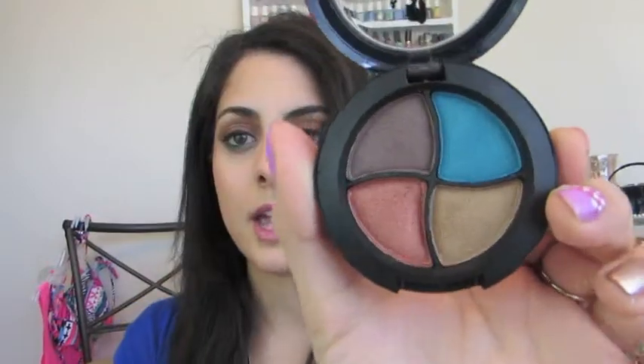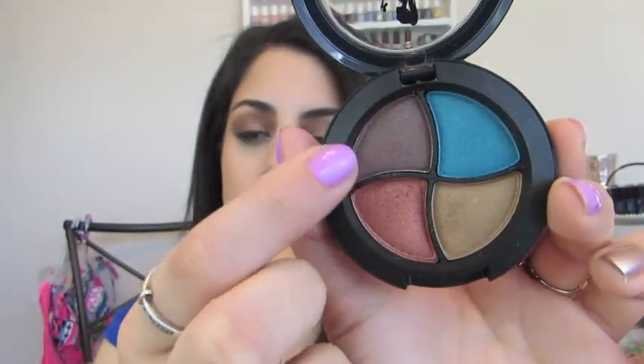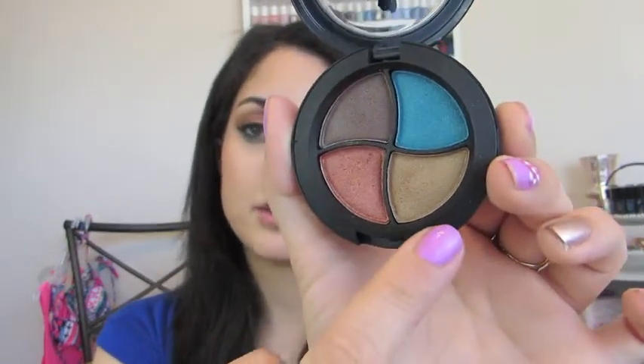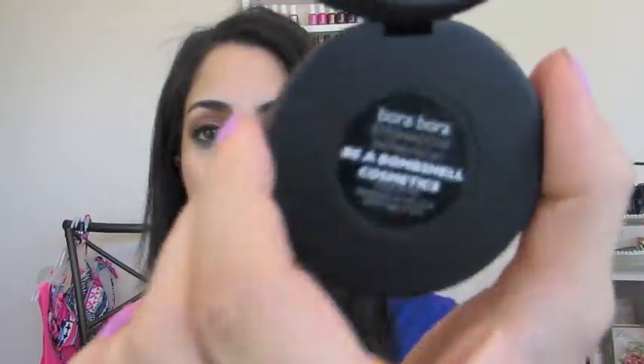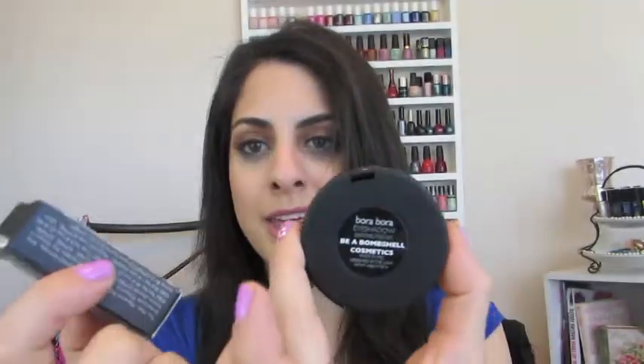The next product that I did get is a product that I'm actually wearing today. It is the Quad by Bombshell Cosmetics. You get a nice dark brown, a nice copper color, a mid-tone sand type of color, and a really pretty turquoise blue color. This is the one called Bora Bora. I really like how on the back of the packaging it does say the names of the colors, but I kind of wish that they actually did it on the actual packaging itself. I feel like I have to keep the card in order to know what colors I have.